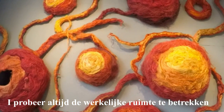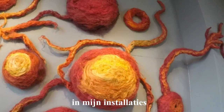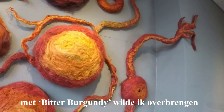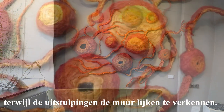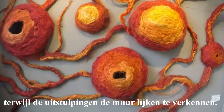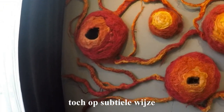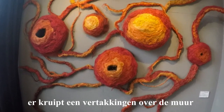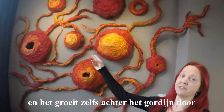I always try to incorporate the actual space the installation is made in, and here with Bitter Burgundy, I want to show that the artwork has a mind of its own as the branches explore the gallery wall. I want to push, but still subtly, the boundaries of the artwork as the outer branches sneak over to the next wall or even behind the curtain.